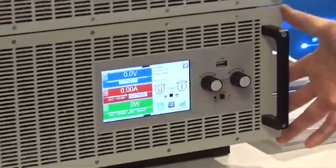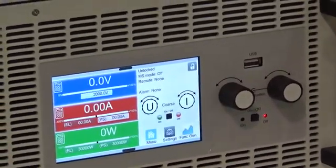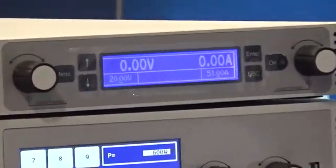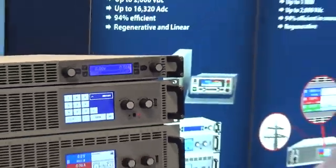This is a 30 kilowatt 4U chassis. It's actually the highest power density available on the market right now. One of the biggest benefits of having bi-directional is not only the simplicity of combining a power supply and a load, but it also regenerates that energy back to the grid.